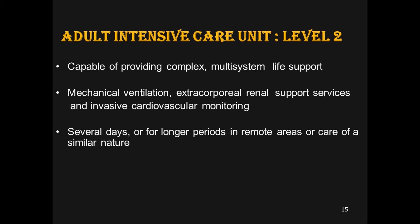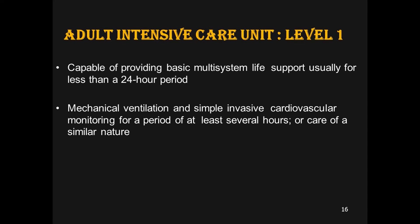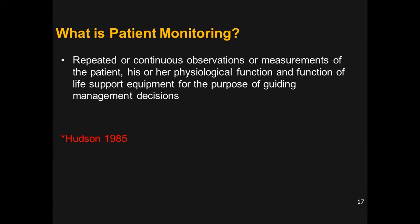Level 2 provides slightly fewer facilities but still offers complex multi-system life support, mechanical ventilation, extracorporeal renal support, and invasive cardiovascular monitoring for several days or longer in remote areas. Level 1 provides the least, capable of basic multi-system life support usually for less than 24 hours, after which patients requiring further monitoring must be shifted. It can provide mechanical ventilation and simple invasive cardiovascular monitoring for at least several hours.